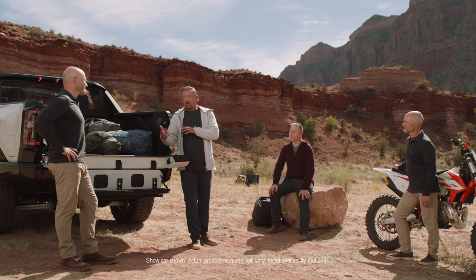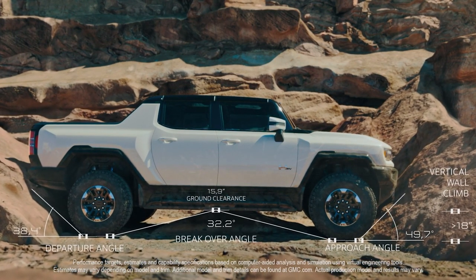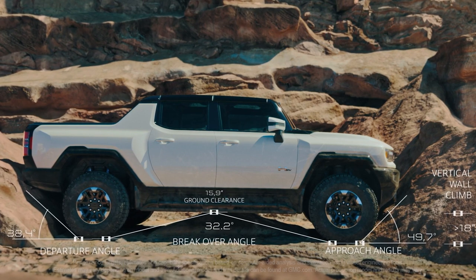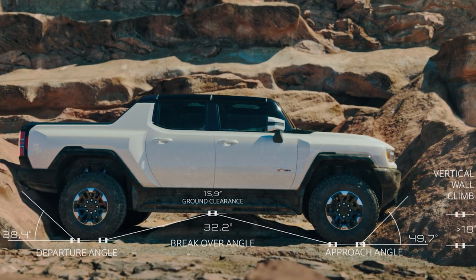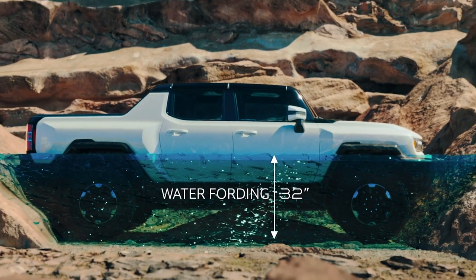We've created exclusive purpose-built features to help our Hummer EV customers tackle terrain. Todd, speak to some of the incredible vehicle stats that really give the Hummer EV its serious off-road capability. We have ground clearance of 15.9 inches, an approach angle of 49.7 degrees, a departure angle of 38.4 degrees, vertical wall climb greater than 18 inches, and water fording capability of 32 inches.